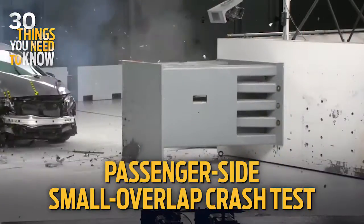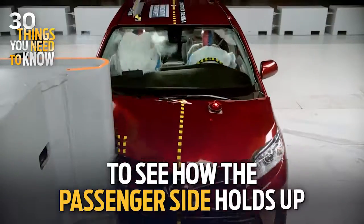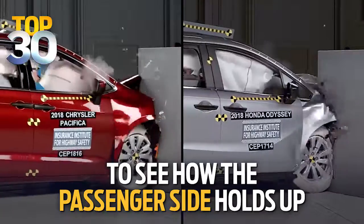The passenger side small overlap crash test sends vehicles into a barrier at 40 miles per hour. It's designed to see how the front passenger side corner would hold up in a collision with a car or stationary object.